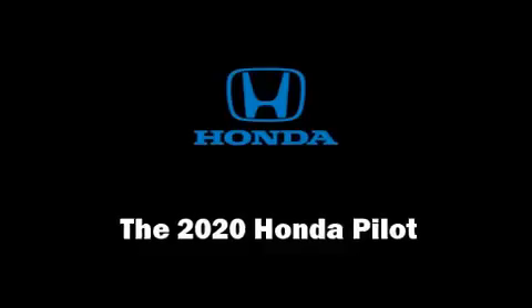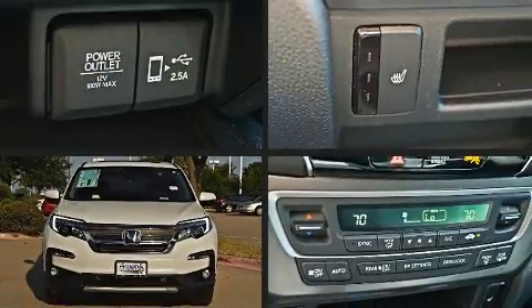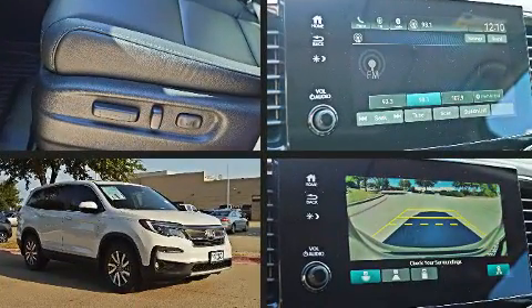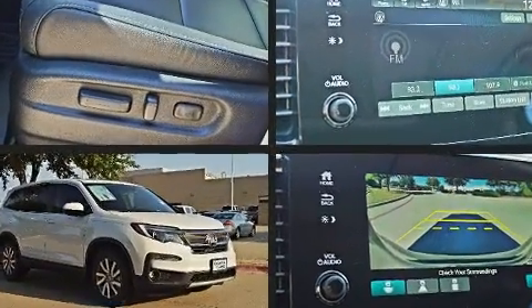You can expect a lot from the 2020 Honda Pilot. A 3.5-liter V6 engine pairs with a sophisticated 6-speed automatic transmission, providing a smooth and predictable driving experience.